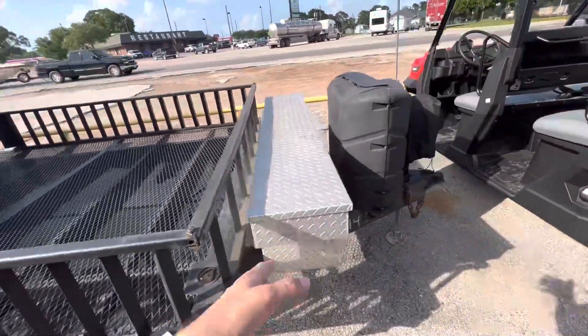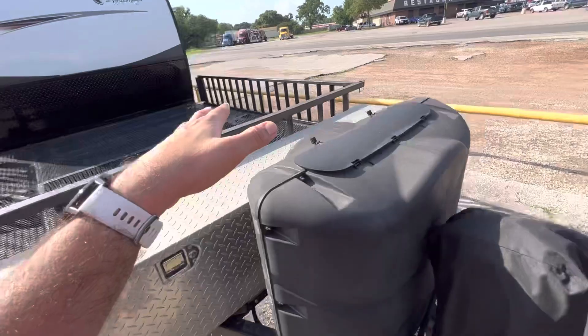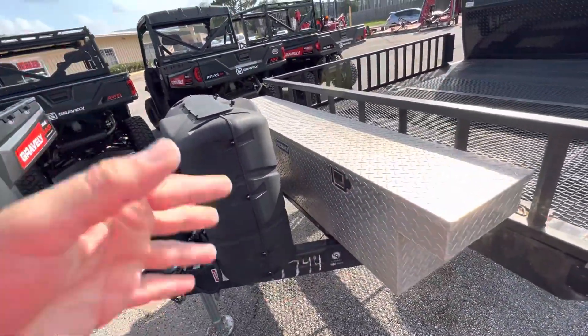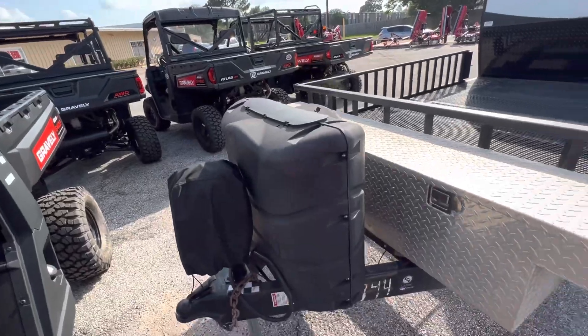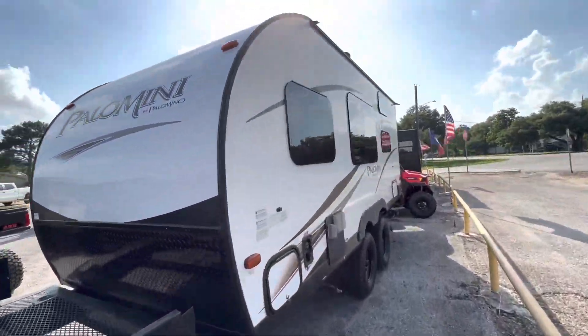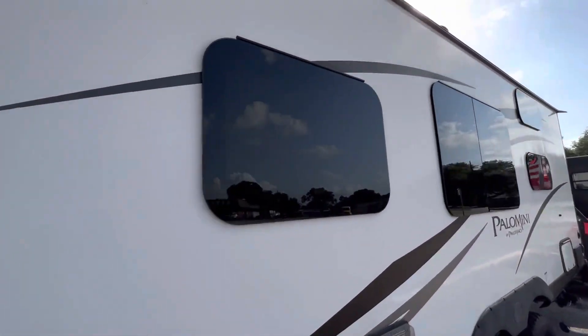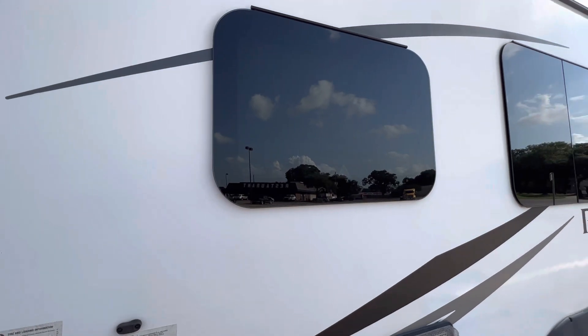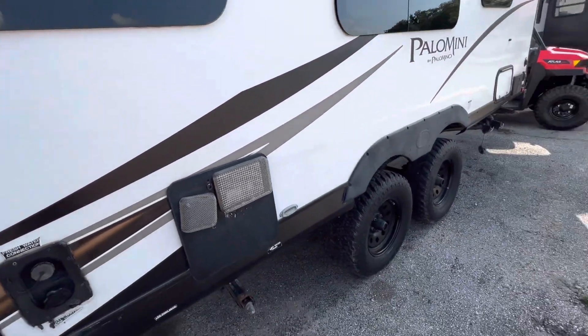You also have this addition of the toolbox here — the batteries are in there, and you can also keep straps as well, whatever tools you might need. You have the propane tanks on the front as well. It's in phenomenal condition. It has frameless windows that offer more privacy and more energy efficiency, and you don't have to worry about keeping the gaskets lubricated because it is on the inside of the window.